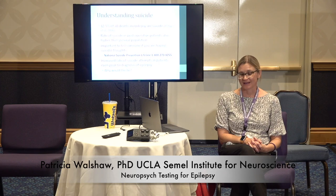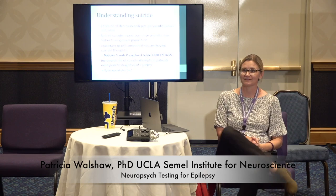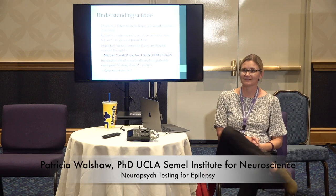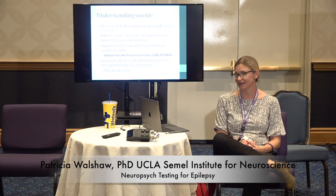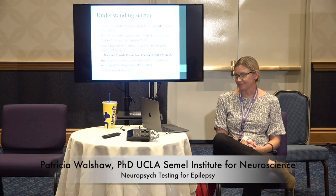I want to talk about suicide — it has a high rate in patients who have epilepsy, even post-operatively, higher than the general population. Talking about it doesn't make it happen. If you're having thoughts like this, tell somebody. If you have a loved one having thoughts like this, make it a normalized conversation — it's okay, people feel like this, let's get some help. There are crisis lines. Always talk to whatever health provider you have. We mainly just want to keep you safe.